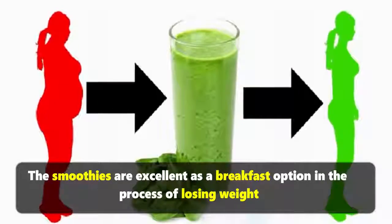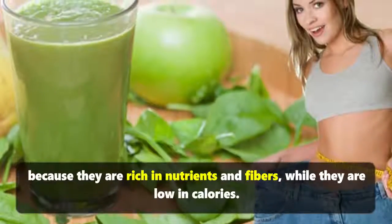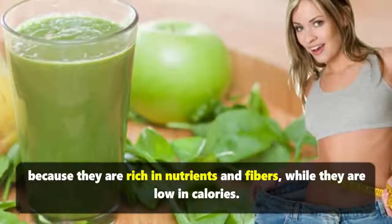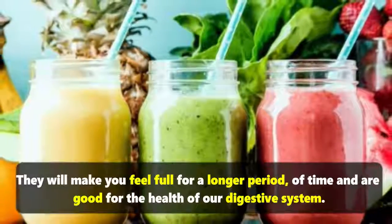Smoothies are an excellent breakfast option when trying to lose weight because they are rich in nutrients and fibers while being low in calories. They will make you feel full for a longer period of time.